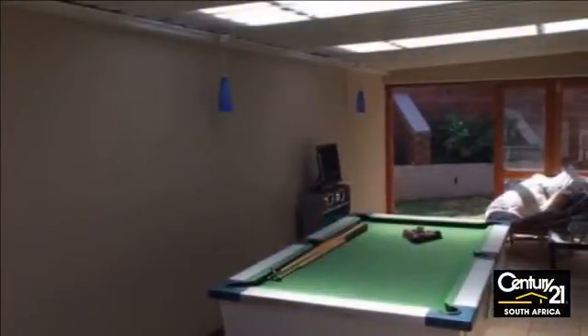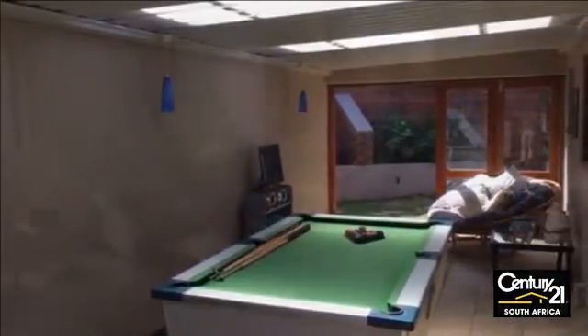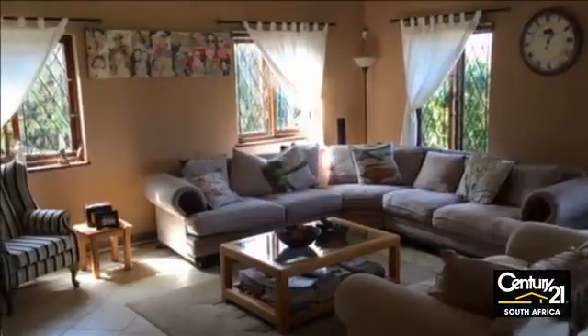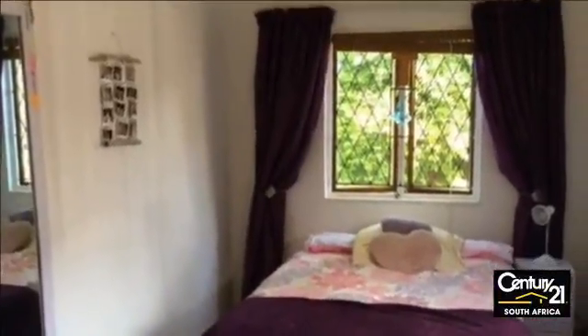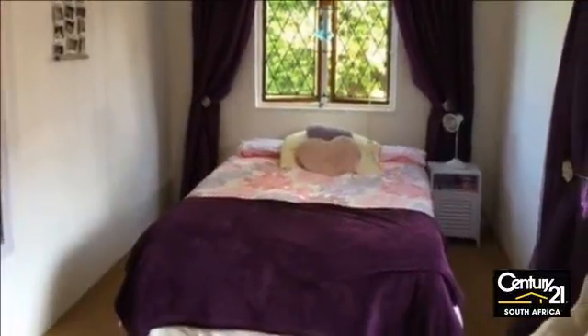Tiled floors feature throughout the home, which boasts vast living space including two lounges, a bar and dining room, all of which lead onto the extremely large partially covered terrace and swimming pool area, providing an exceptional area for entertainment. Granite tops adorn the gorgeous large kitchen, which also features a large breakfast bar.